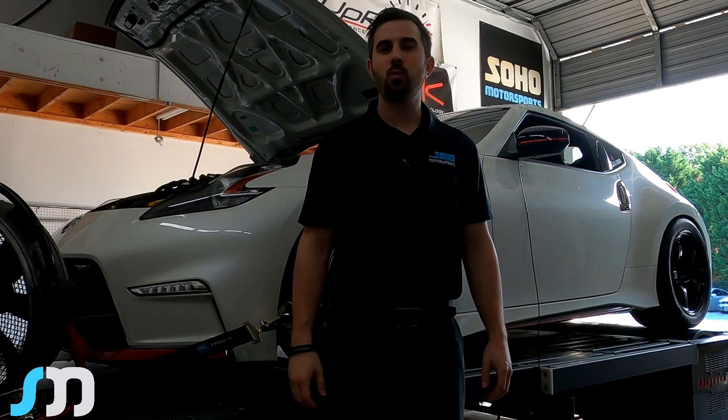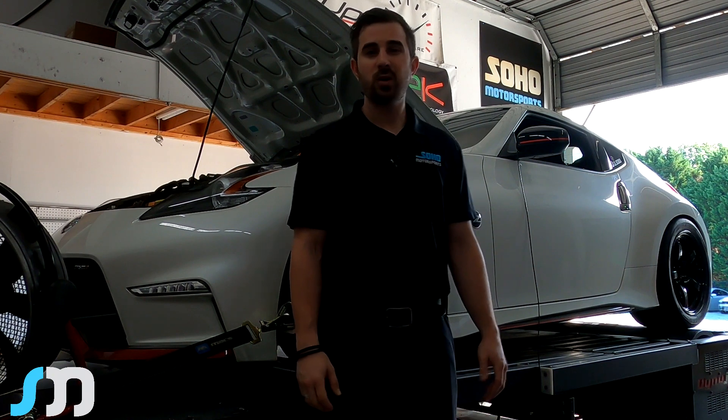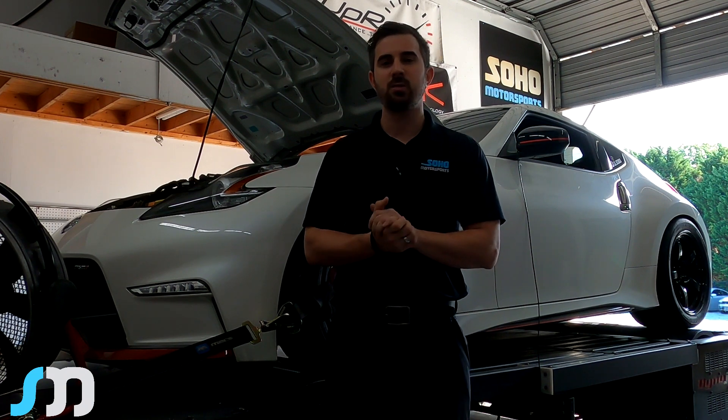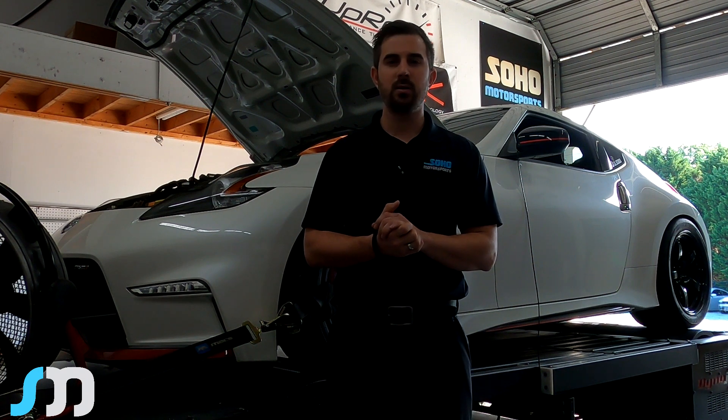Hey, what's up guys, I'm Nick from Soho Motorsports. I want to go over another build that we just got done completing yesterday. This one is a 2019 Nissan 370Z Nismo. When the client brought it to us, it was pretty much naturally aspirated — he had the Tomei Y-pipe, de-resonated test pipes, and the Tomei single exit.